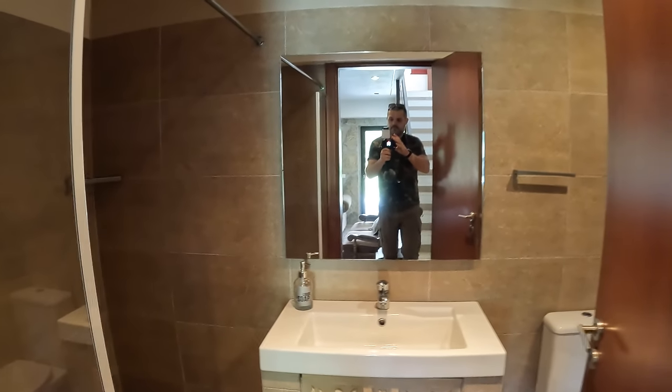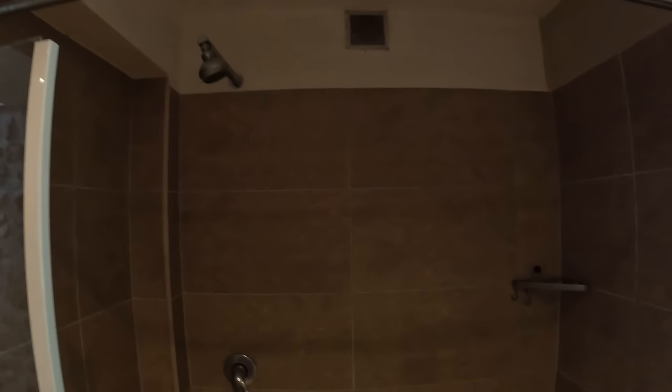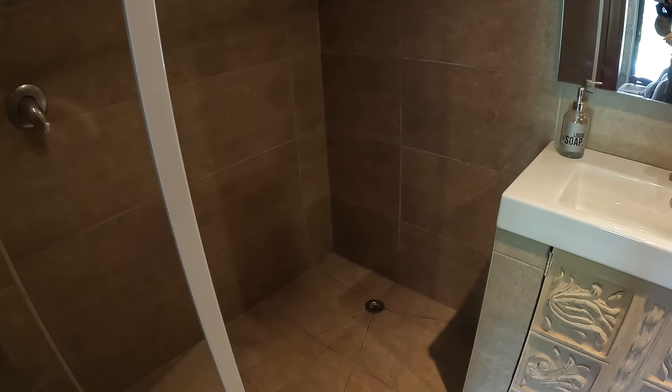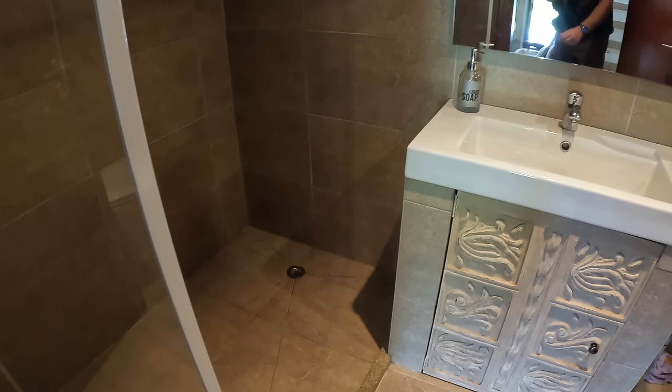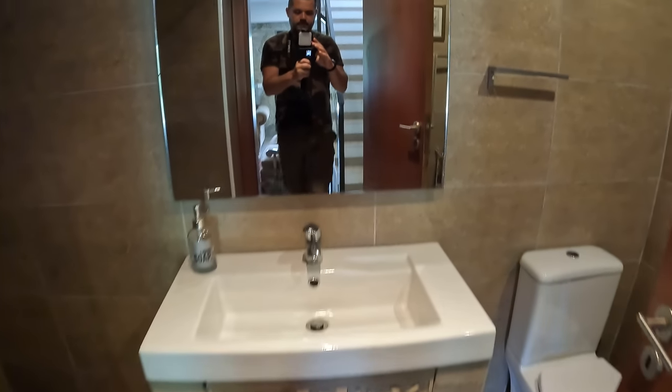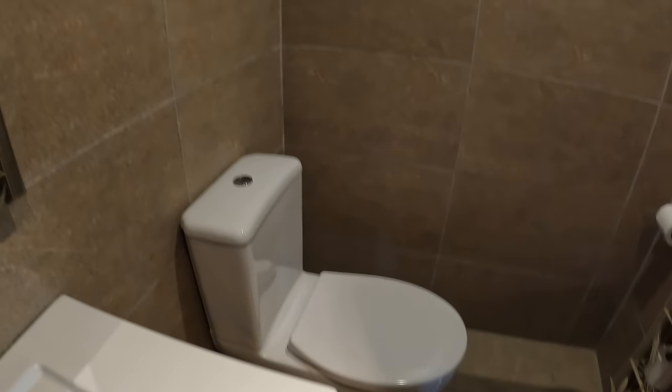Going in this direction we have two steps which take us into the downstairs shower room. We've got a nice walk-in shower, almost like a wet room, with a plug on the floor — no shower rails needed. We've got the vanity unit on this side, a toilet over here, and a little window to the outside to bring some fresh air in.